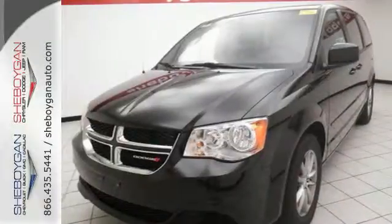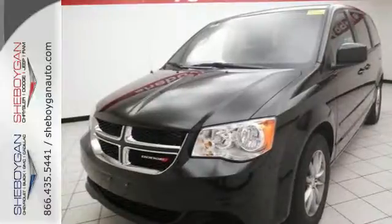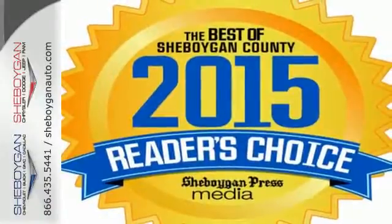And you'll stay comfortable — physically and mentally — with the climate control, supplemental side airbags in all rows, and stability and traction control. Come check out this Grand Caravan.